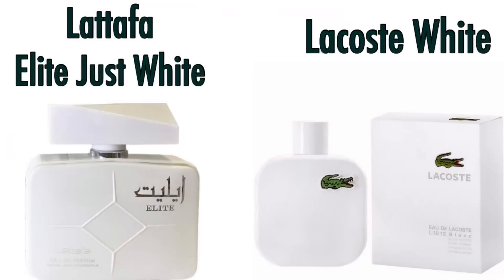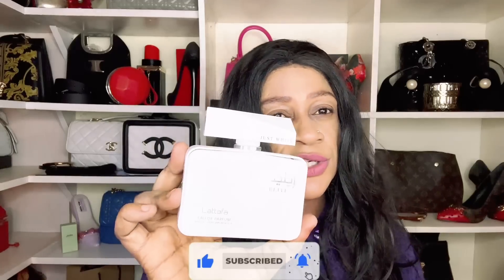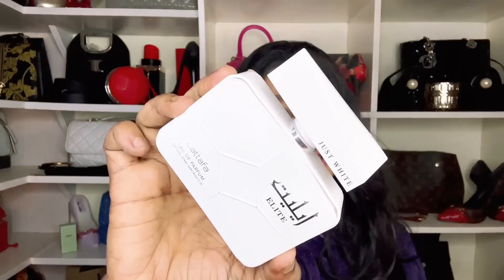Lattafa Elite Just White — I call this one a gym scent, an easy reach-out-of-the-shower fragrance. It performs exactly like what it is representing — Lacoste White, I think it's the L.12.12 or something like that. If you wanted to try that Lacoste and this one turns out to be cheaper, it's absolutely a recommendation from Lattafa — Elite Just White.